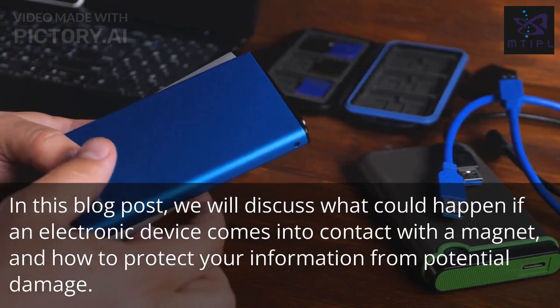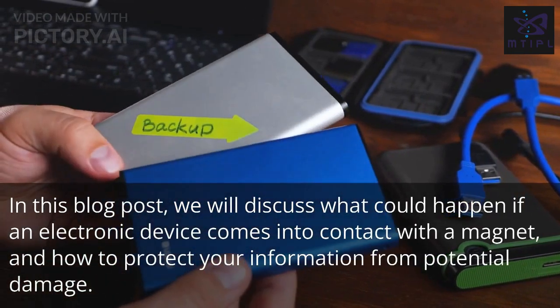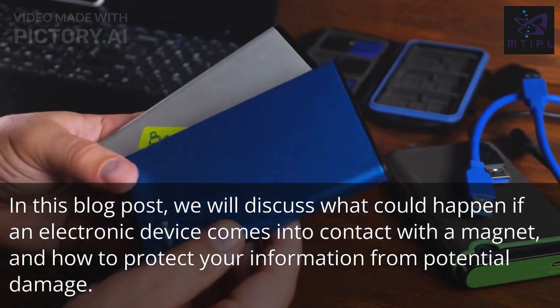In this blog post, we will discuss what could happen if an electronic device comes into contact with a magnet, and how to protect your information from potential damage.